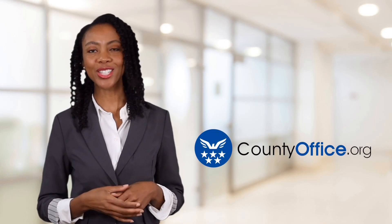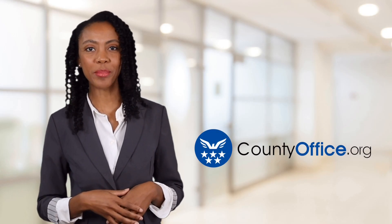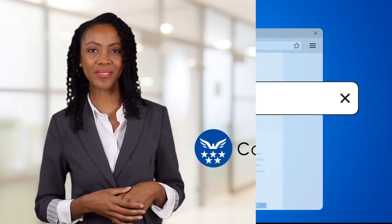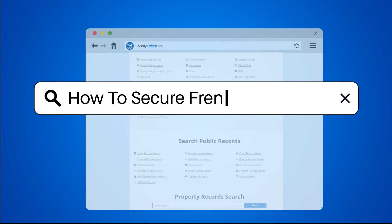Welcome to County Office, your ultimate guide to local government services and public records. How to Secure French Doors.